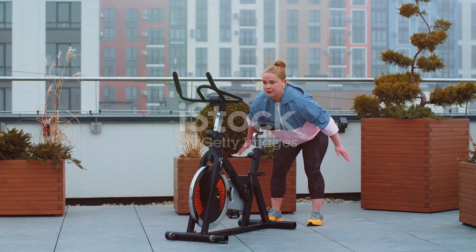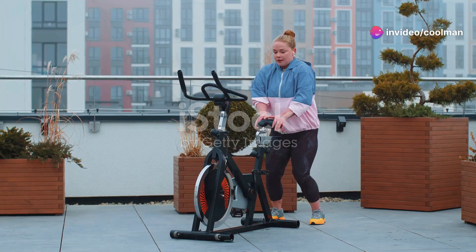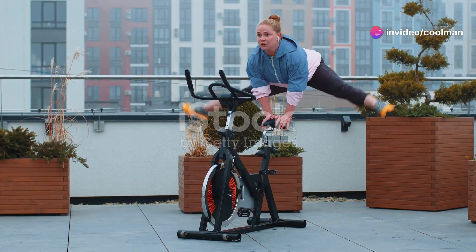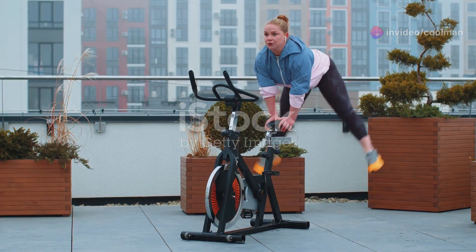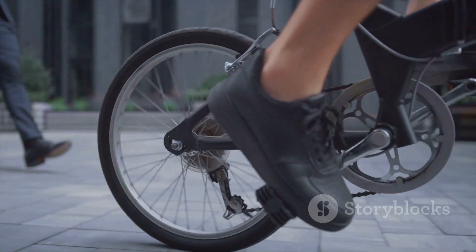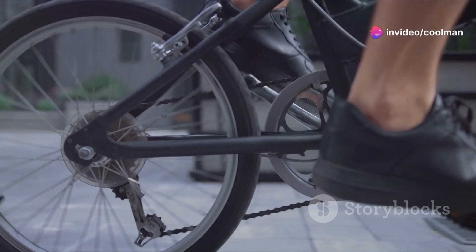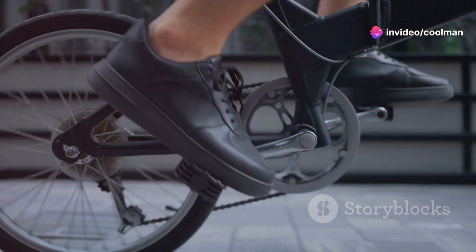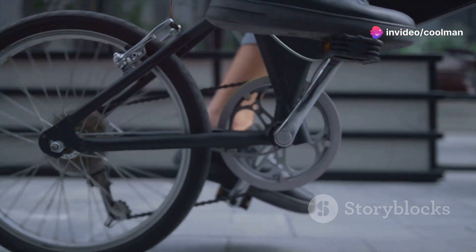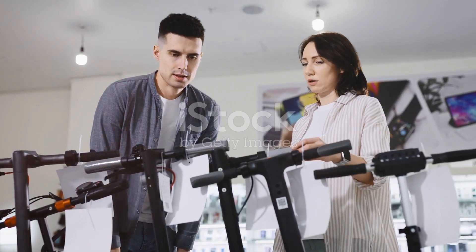Not only will you be getting fit, but you'll also be reducing your carbon footprint. Picture yourself pedaling away, knowing that each turn of the wheel is a step towards a more sustainable future. Get your Bike Pedal Generator today and join the revolution towards a more sustainable tomorrow. Together, we can make a difference, one pedal at a time. Embrace the change, be the change and power up your life with every pedal stroke. Visit our website or store to learn more and purchase.